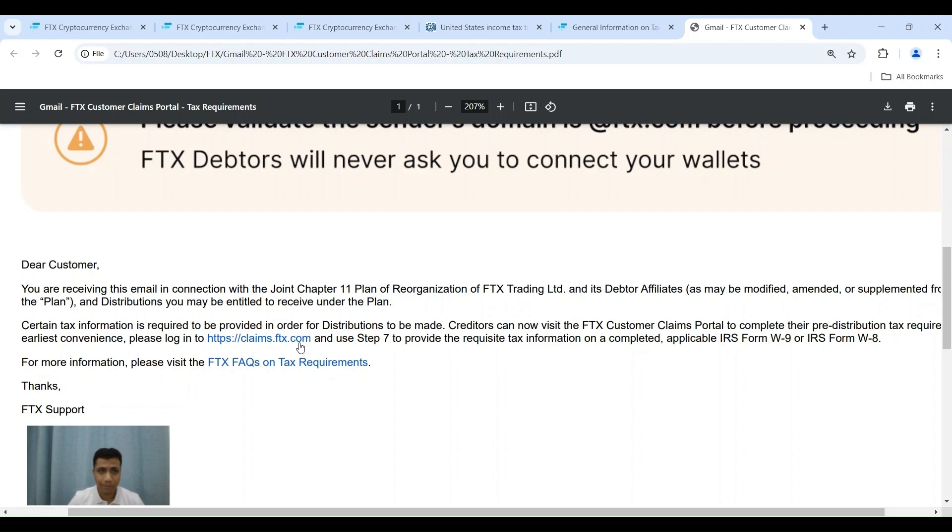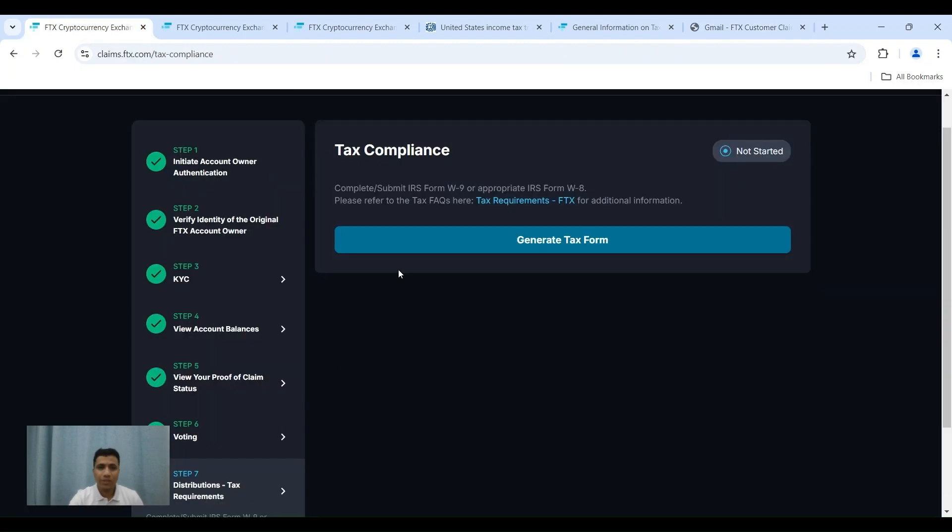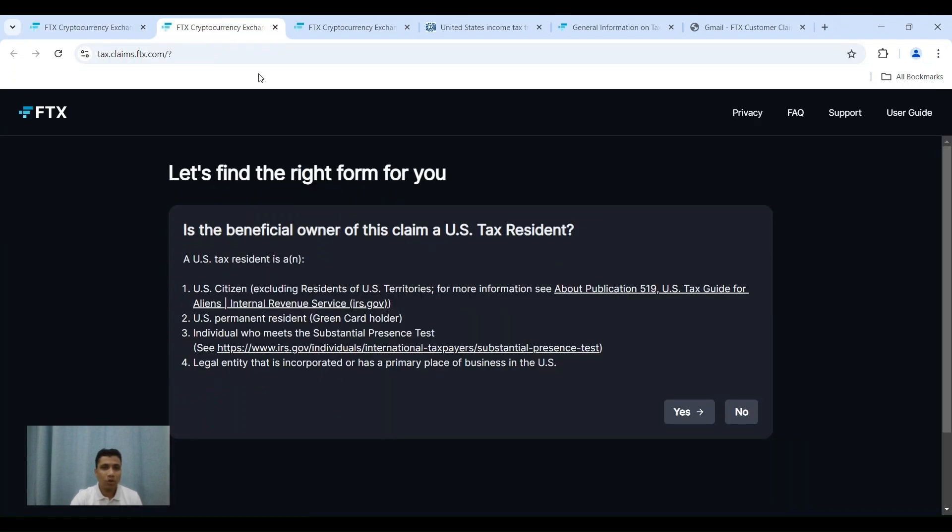Once you type it out and go through the login process, you will arrive at the screen as you can see on my screen currently. Most of you would have done steps 1 to 6 by now and know the process of logging in. If you want to see the login process, you can check any of my earlier step-by-step videos. Once logged in, ideally all your steps 1 to 6 should be showing green check marks, and step number 7 should be on your screen. As you click on 'Generate your tax form,' a new screen will open.